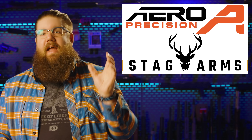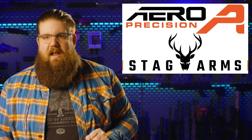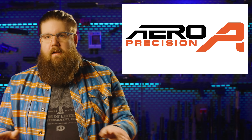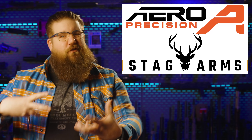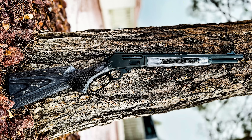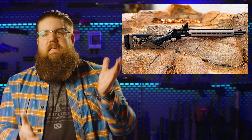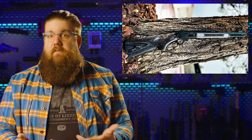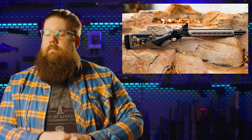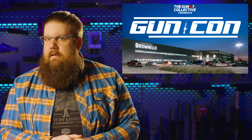Aero Precision and Stag Arms — basically the same company — have some new stuff. Aero has a full ambi AR called the M4E1 Pro and a new 22 cam, but the real thing that matters is the lever action from these guys. I'm told it's still in development and they're kind of just teasing it, but there are 2 versions: the Aero branded one is the more tactical version, and the Stag version is a more classic hunting style with metal and wood. They're going to offer these in 30-30 and 45-70, and I'm going to try to convince them to also do 357 Magnum, 500 Magnum, and 44 Mag. It could be a while before we see the real version of this, but maybe we'll convince them to bring it to GunCon. Tickets go on sale late March — if you made it this far in the video, thanks for giving a damn. I'll see you guys next week covering whatever we missed this week.